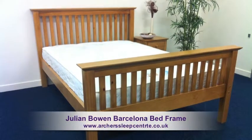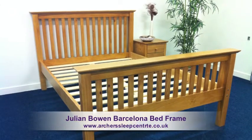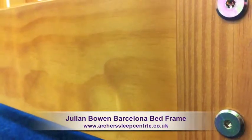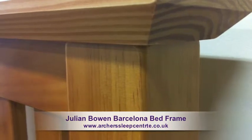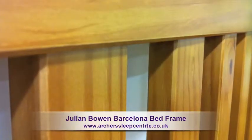The Julian Bowen Barcelona Pine Bed Frame displays a traditional shaker style and features a hard-wearing antique lacquer finish. The lacquer finish helps retain the quality of the pine, ensuring that the frame ages well.